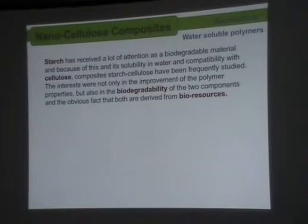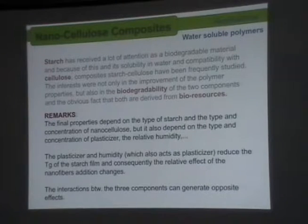Because nanocellulose is obtained in aqueous suspensions, the first approach people thought of for nanocomposites was to use polymers that are also soluble in water, so you can put the two things together. That's why they turned to starch, which is of course soluble in water and also a biodegradable material. So you have nanocomposites that are biodegradable and both bio-based. The type of properties of the nanocomposite depend on the starch content, the concentration of cellulose, and also the concentration of the plasticizer.